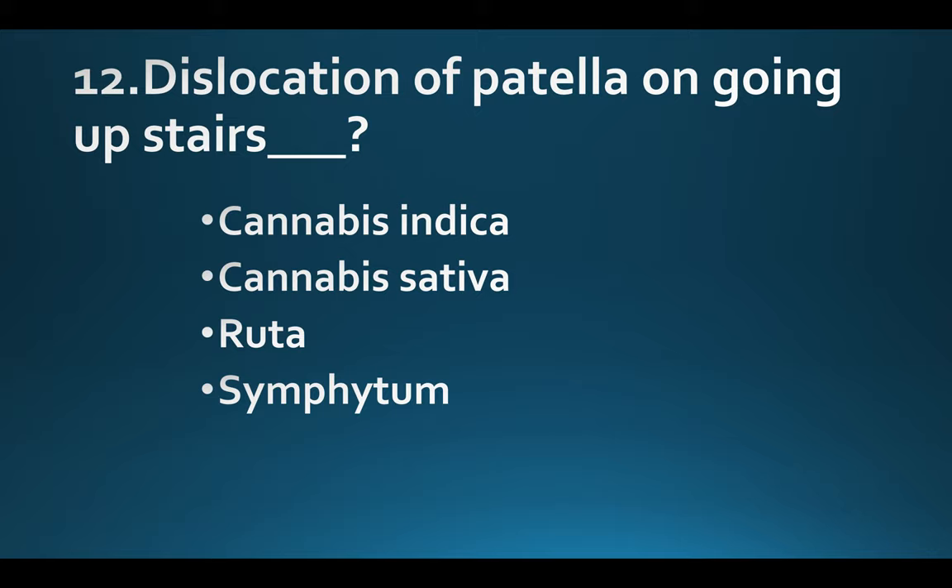Dislocation of patella on going upstairs. Option A: Cannabis indica. Option B: Cannabis sativa. Option C: Ruta. Option D: Symphytum. Answer: Option B, Cannabis sativa.